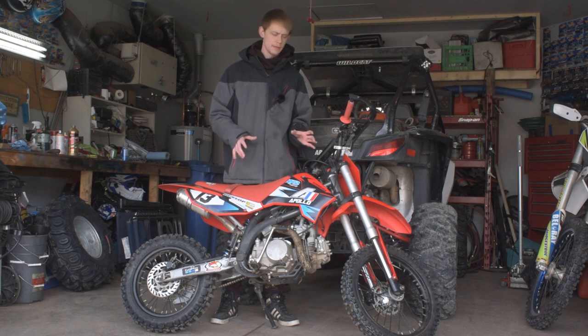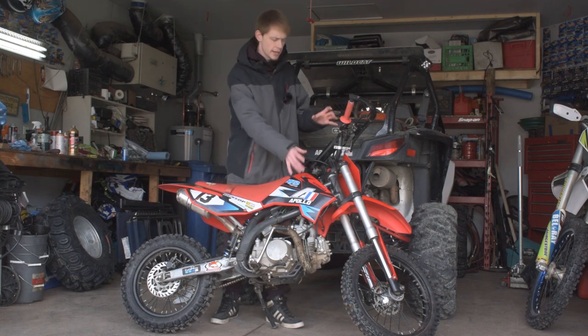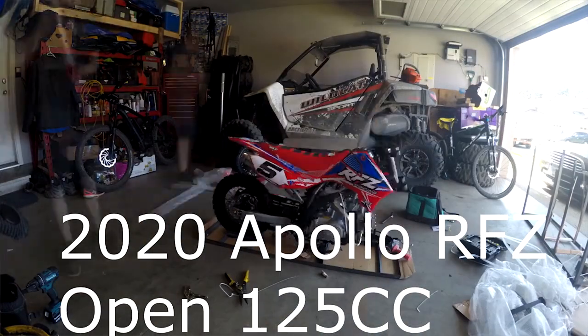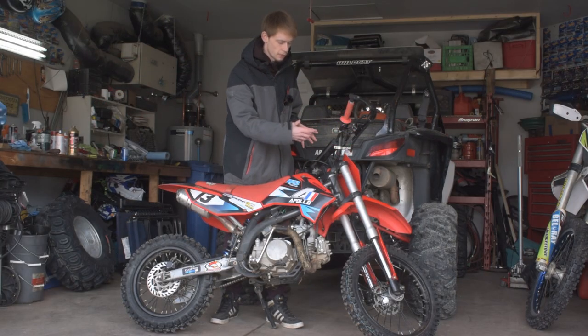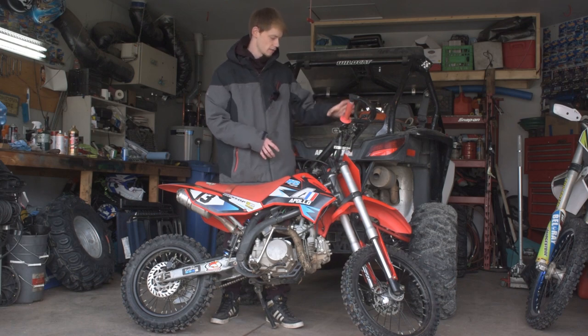Keep in mind when you receive this dirt bike, if you end up buying one, when it comes in shipping it's going to come with the front end disassembled. It's going to come with the front forks disassembled, so you're going to have to put those together and put the front wheel on, which is relatively simple stuff — put the handlebars on and the accessories on them.